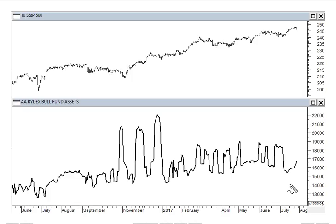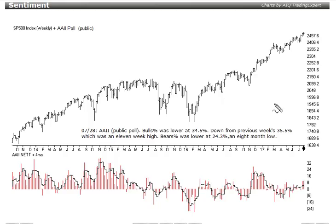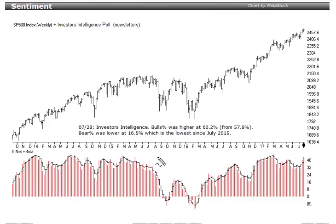The bull fund assets in isolation have been pretty slow to pick up recently. We certainly don't want to see the market selling off while bull assets increase, which would indicate retail traders buying the dip — a little concerning given that peak reading recently. The AAII poll bears percent this week was lower at 24.3%, an eight-month low. The Investors Intelligence newsletter writers poll showed bears percent lower at 16.5%, the lowest since July 2015. Remember, all these indicators are interpreted in a contrarian fashion, so a lack of bears is not a bullish indication.